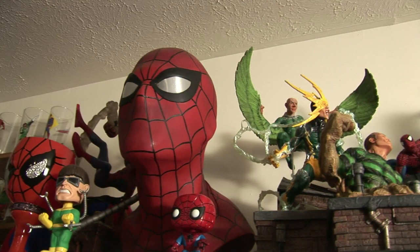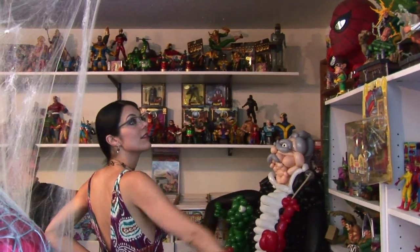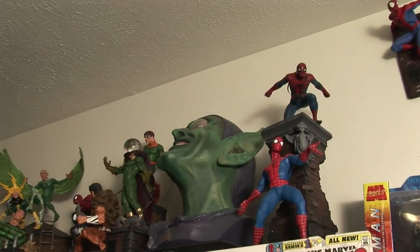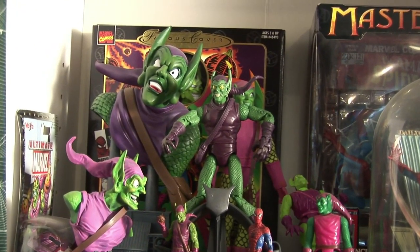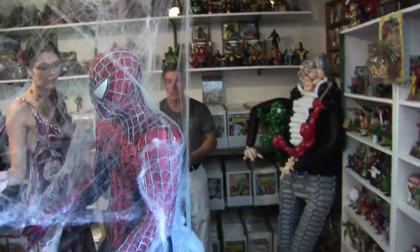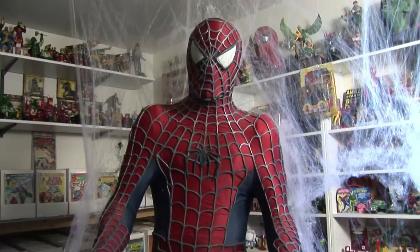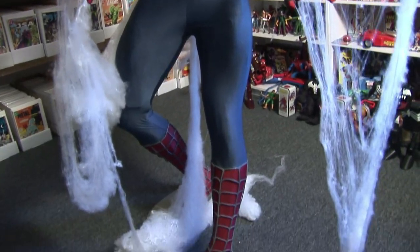We have the full-size Spider-Man and Green Goblin head busts — those are Alex Ross pieces, which are very awesome. We have kind of a Spider-Man and Green Goblin section. We also have a Spider-Man figure here from a Blockbuster display that went through an auction.